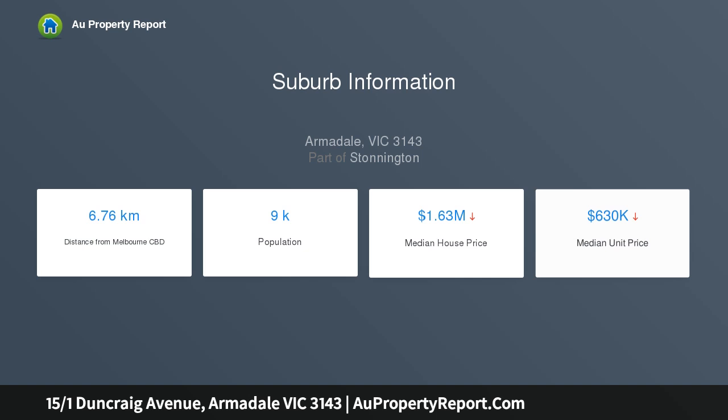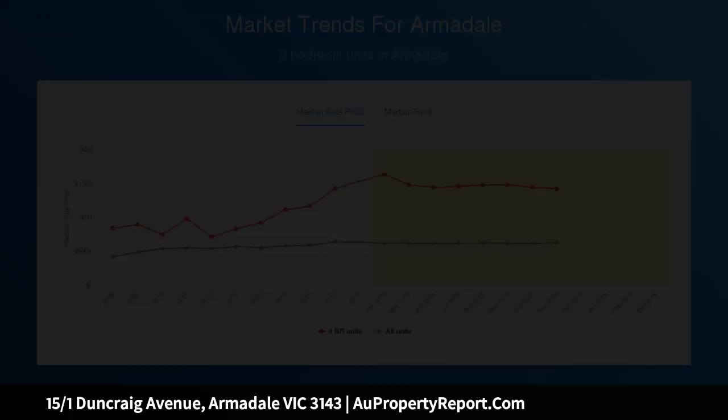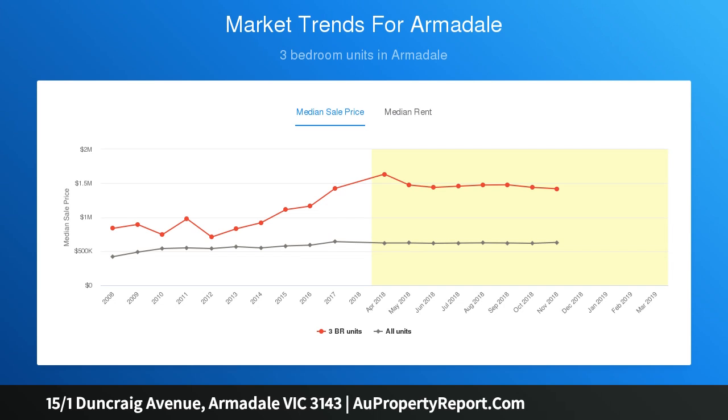And is within striking distance of Melbourne Station, Monash Uni Caulfield Campus and High Street, with a private entrance and stunning wrap-around garden with entertaining terrace.